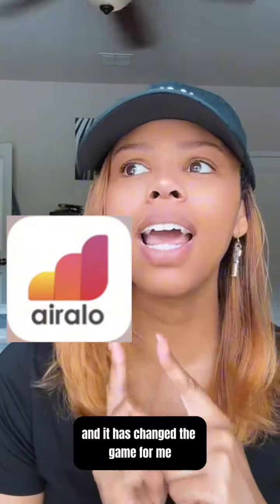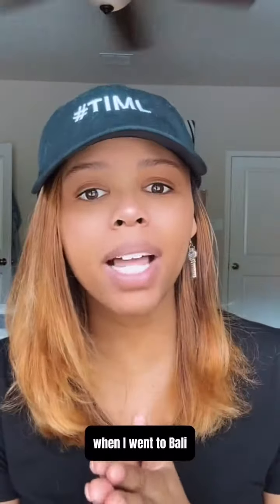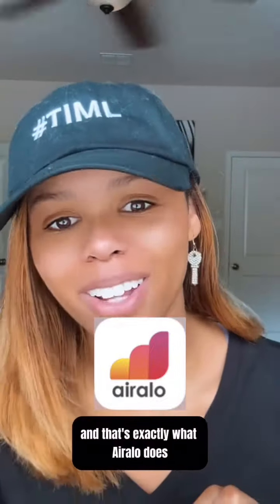I discovered this place right here and it has changed the game for me. I'll give you another example. When I got to Bali, I decided to get an international SIM card — total waste of money, not being able to use it. And I had to use an eSIM. And that's exactly what Erlo does.